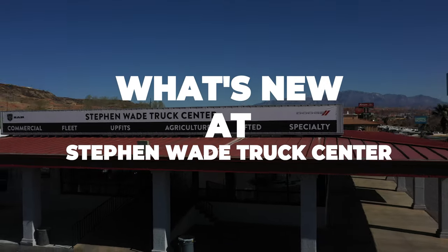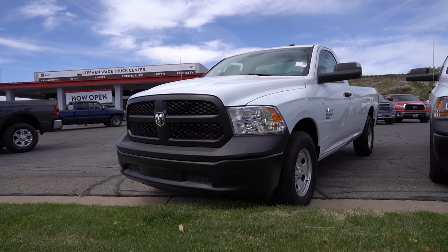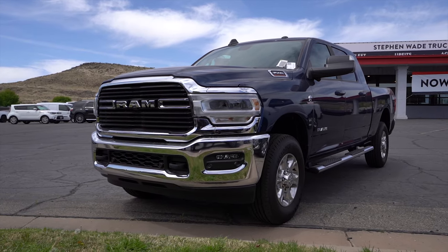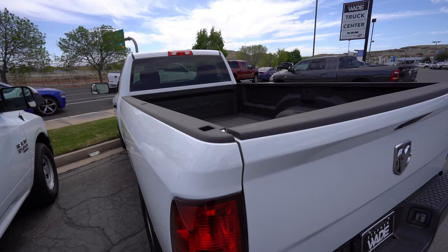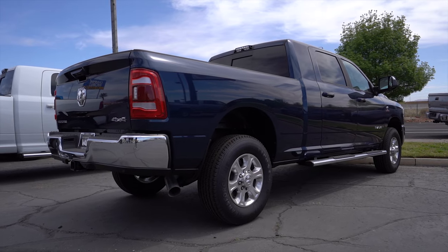What's new at Stephen Wade Truck Center? We have a lineup of brand new Ram trucks. This Ram 1500, 2500, and 3500 are three amazing trucks that are capable of hauling and towing for just about any job. Whether you need to take your trailer and toys out or just want to have a reliable truck, we have you covered with these Rams.